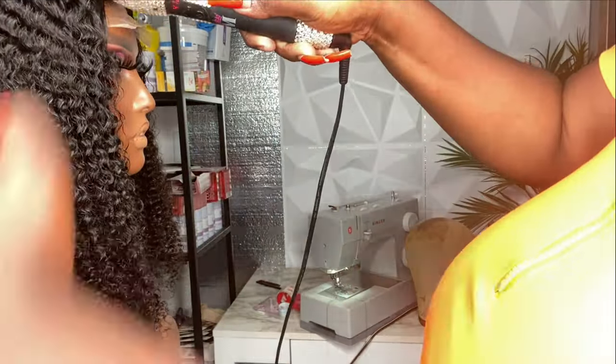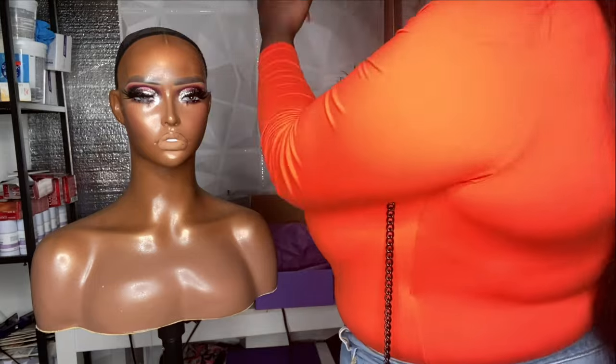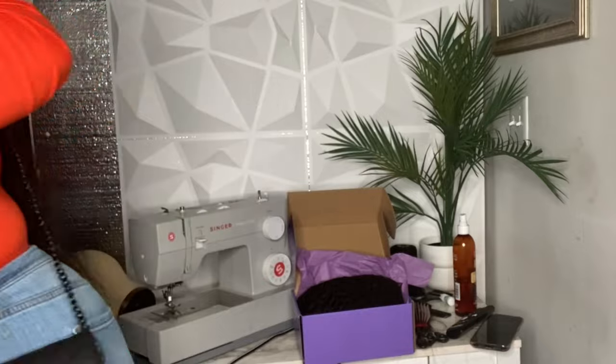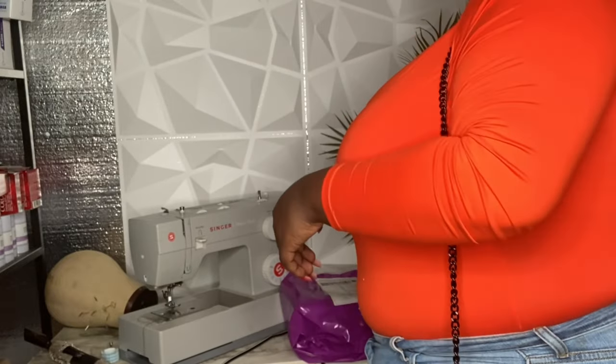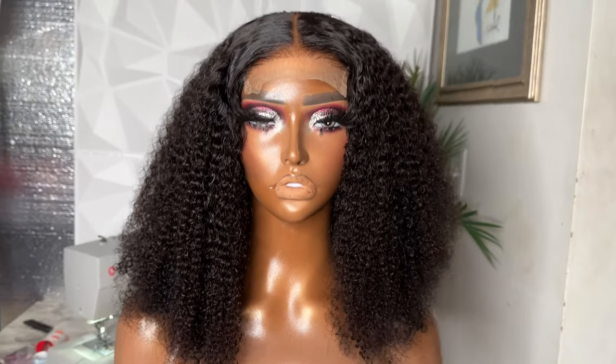Now I'm going to put it on my mannequin to take pictures — this is the final result and it looks so good. I'm pressing the unit one more time to make sure the wig is flat flat. Then I package the unit in a nice purple box with goodies and a handwritten note. This is my going-out outfit. I'm adding on the label and I'm ready to go — these are the final results!